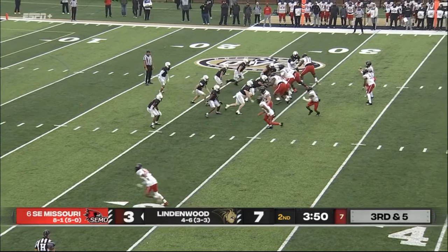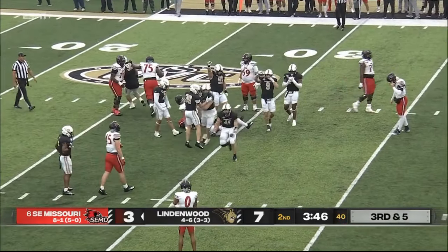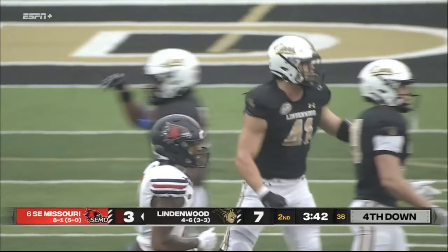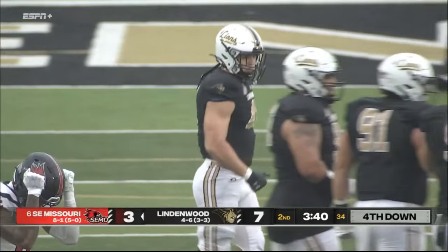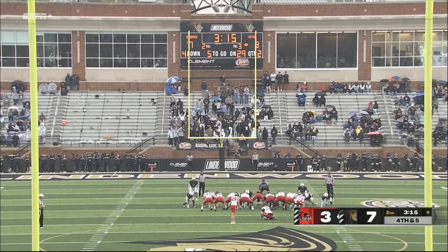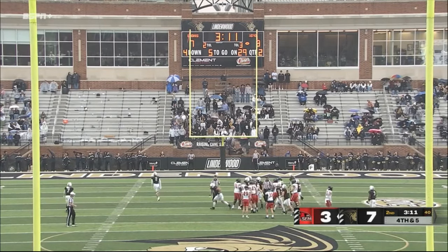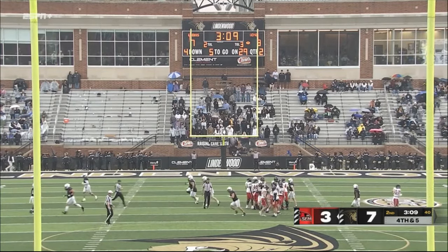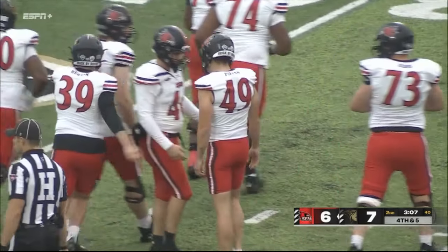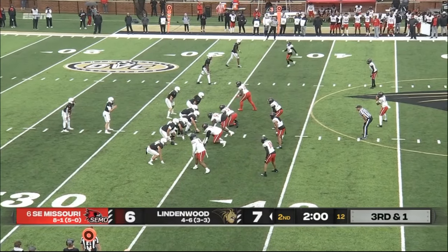Third and five — they're gonna go to Smith again, but he's stacked up at the line. Huge play, Zach Lewis, one of the five. It'll be a 47 yard attempt in the rain — the kick is up, it's high enough, is it long enough? It is good! That's a tremendous field goal, 47 yards. It's 7-6 Lindenwood.